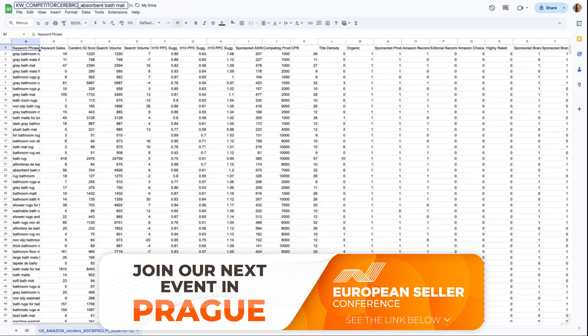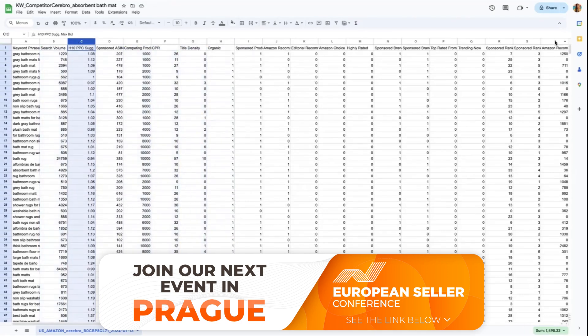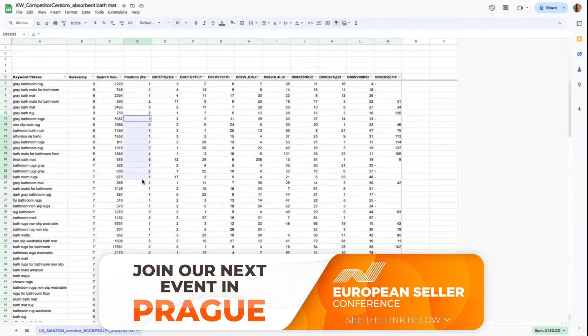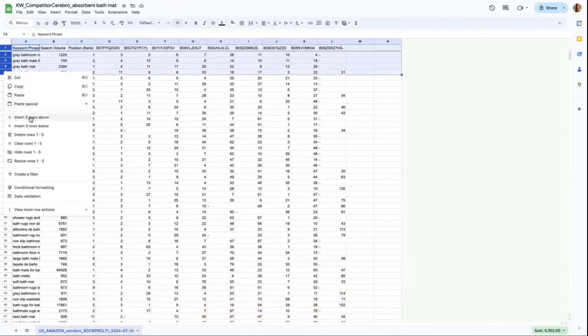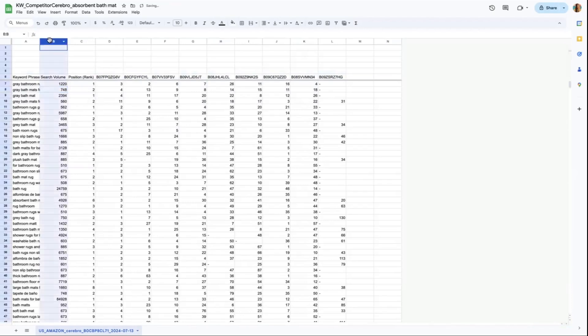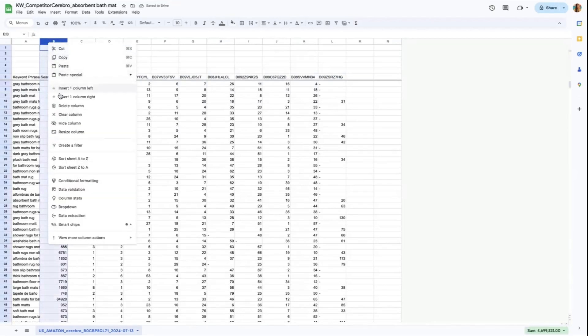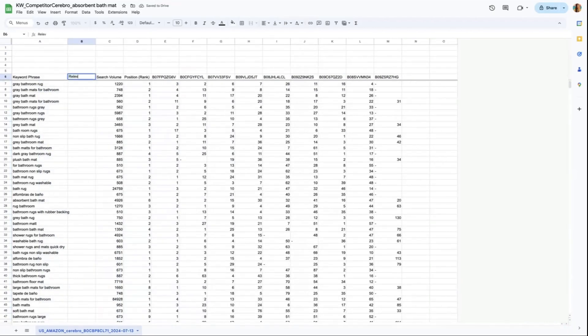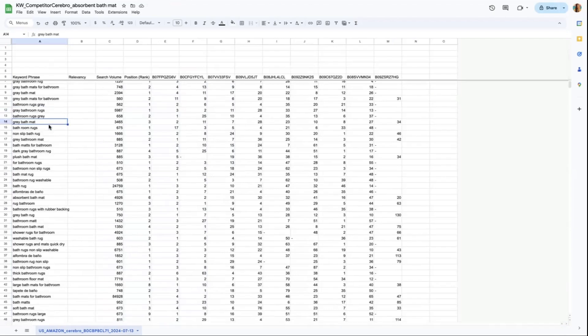You can now further process the keywords extracted from Helium 10 Cerebro. Delete unnecessary columns and only leave search volume, position rank, and the columns for the 9 ASINs you selected. Note that the position rank column represents your own ASIN. The numbers you see are the ranking of each ASIN per keyword phrase. Add 5 rows above — we will tackle those later. Then add another column beside the search volume column and name it Relevancy. The purpose of this column is to check the average number of competitor ASINs out of 10 that are ranking within the top 30.